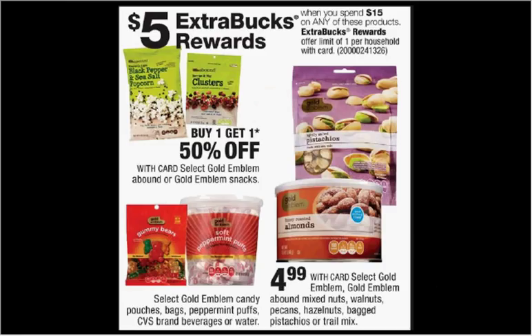If you spend $15 on any of these products, you'll get $5 back as an extra care buck: select Gold Emblem, Gold Emblem Abound, mixed nuts, walnuts, pecans, hazelnuts, pistachios, or trail mix — all on sale for $4.99. If you buy three of them, you'll have spent $14.97, enough to trigger the $5 extra care buck, making each one $3.32.